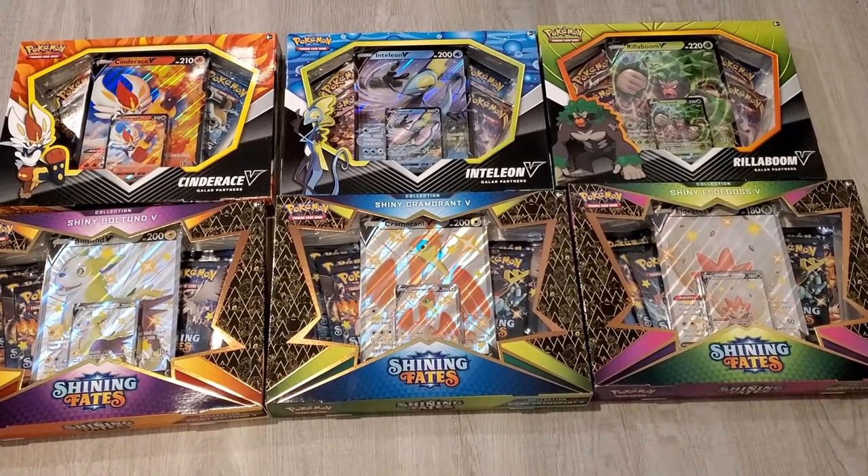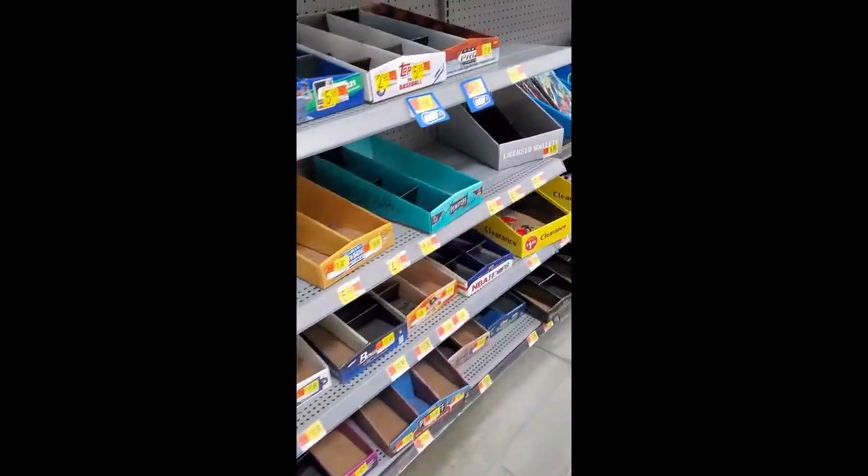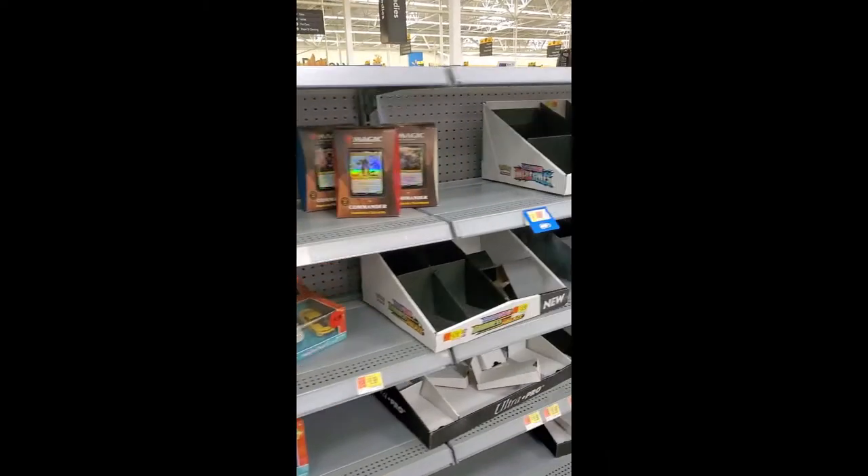Here we are at Walmart number three - much maligned, not a single hit any day this week. We have found absolutely nothing. Business as usual at this location - there has never been anything; I'm convinced there never will be again. Nothing at Walmart 3. I think after tomorrow I'm not coming back here. That's nine straight weekdays they have had nothing. Most Walmarts seem to be stocking either Tuesday or Thursday morning.